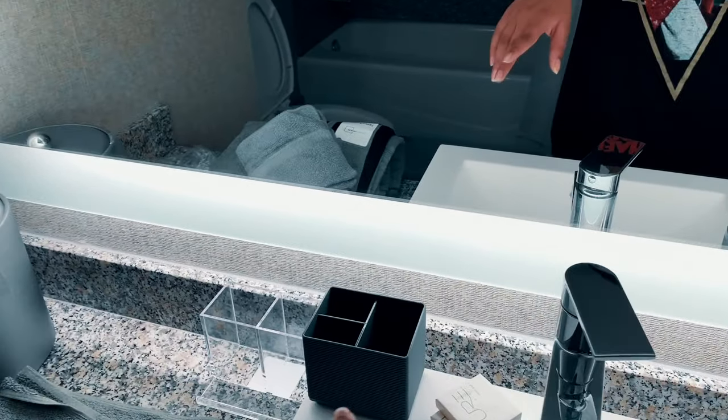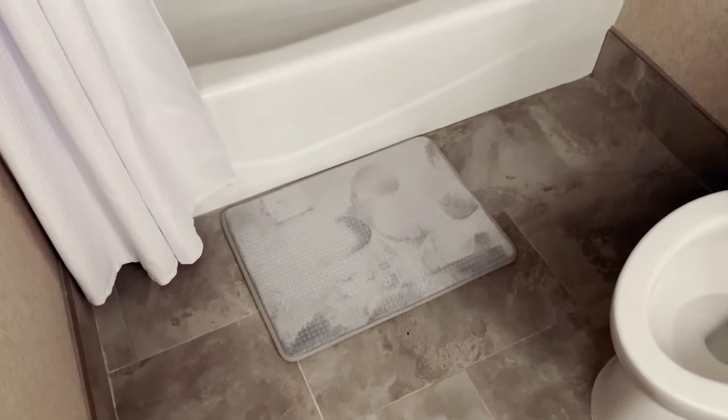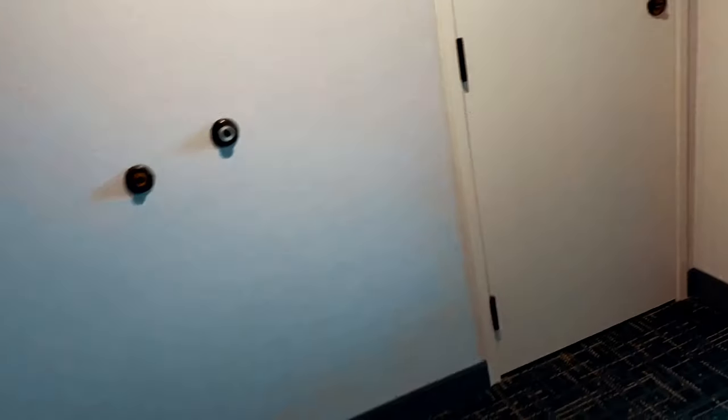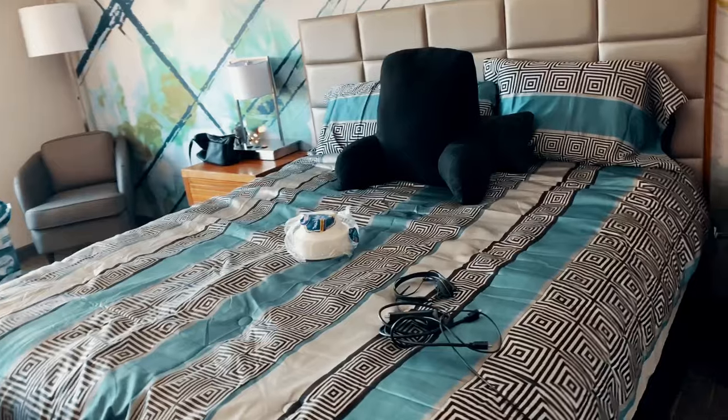In the bathroom I bought some stuff to keep organized — a soap holder, toothbrush holder, makeup holder, and some towels. I also bought a shower caddy because the built-in space is not big enough for all my stuff. And I bought a shower rug because your girl be slipping. So far that's what we got — we're gonna go back to the store really quick to get some last-minute things.